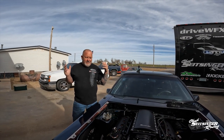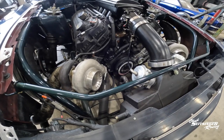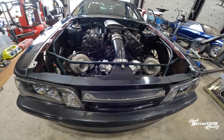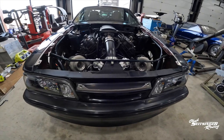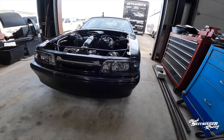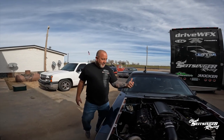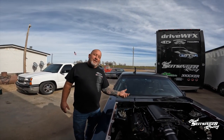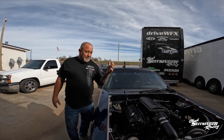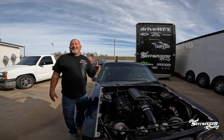Here is the car we call the Coyote. I call it a Coyote because it has a Coyote power plant out of the newer Mustangs. This is a Gen 2 Coyote powered by two 6266 Precision Turbos. It is a bad, fast street car.